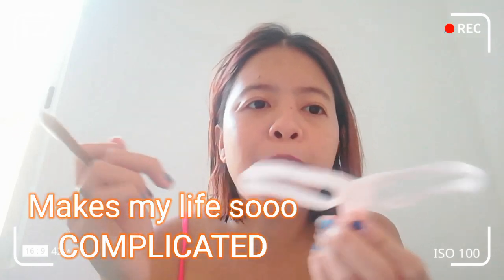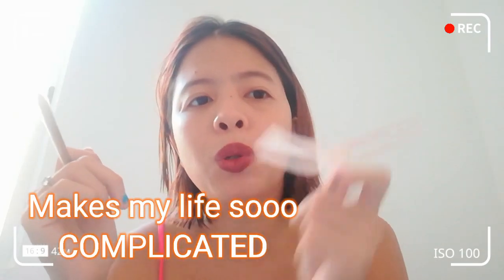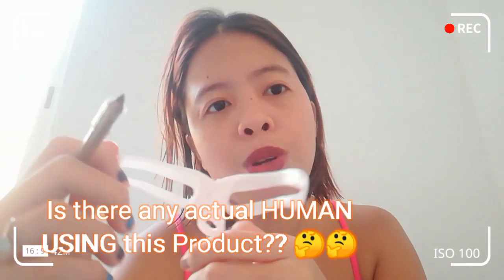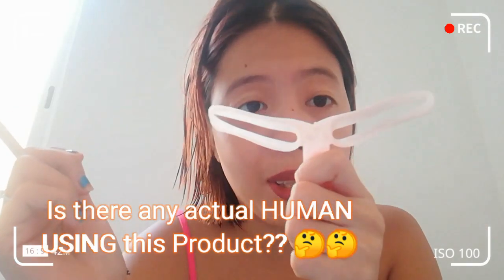I don't even figure out how to use this one. It makes my life so complicated — this stuff, I don't know who uses this. Can you please comment below if you use this one? Because I don't know how you make your life easier with this.